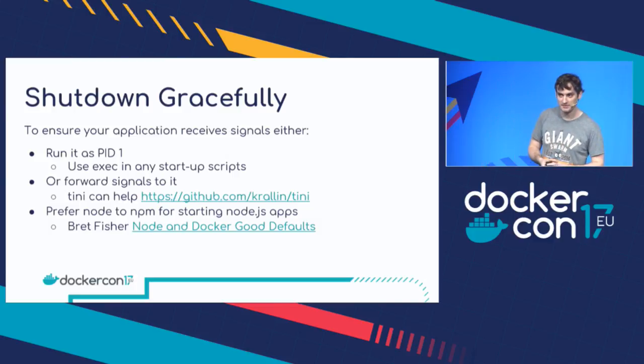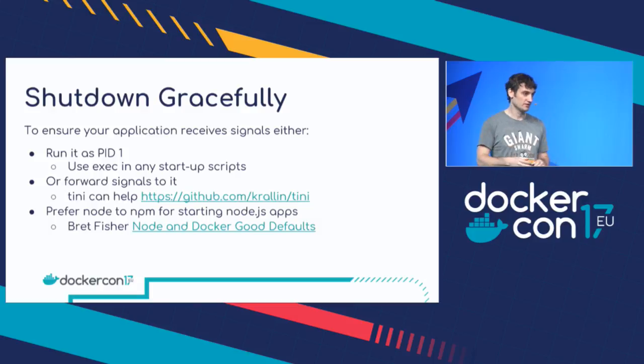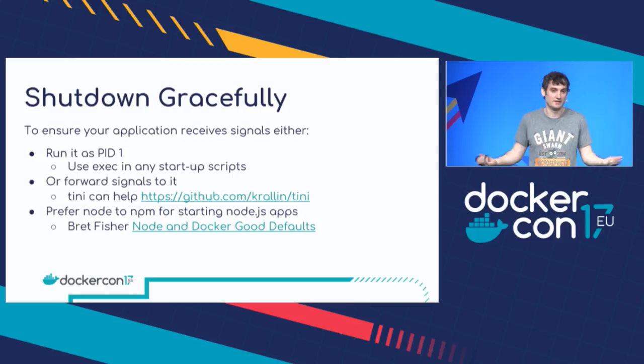There also seem to be some problems with npm and handling signals. If any of you have Node.js applications that start via npm, you've probably noticed they always take ten seconds to stop — it just doesn't seem to be handling signals properly; I think there are bugs open on it. If you use Node rather than npm to start your application, that will handle signals properly. Brett Fisher, who's another Docker captain, has a really good blog post on Node and Docker good defaults, so I totally recommend checking that if you're doing Docker and Node development.